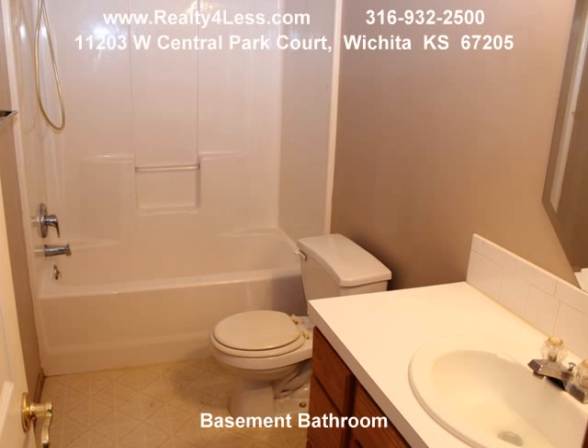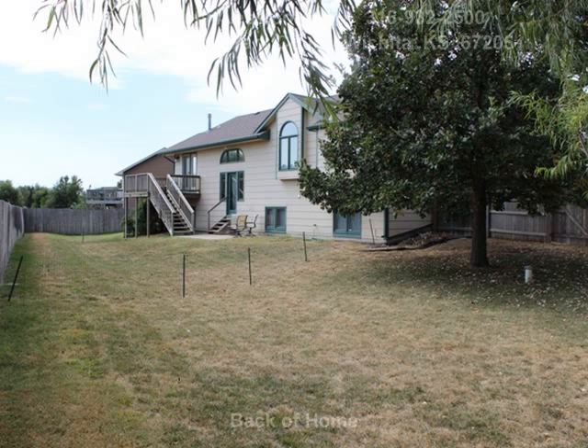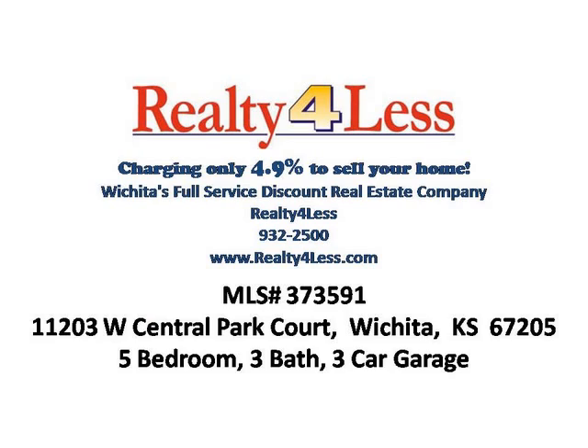Call Brian or Denise at Realty for Less at 932-2500 to schedule your showing today, or see more information at our website at RealtyForLess.com. Thank you and have a great day.